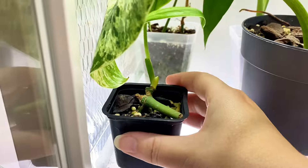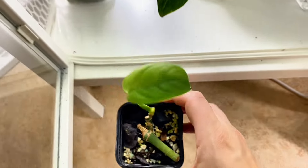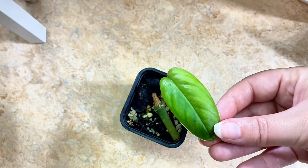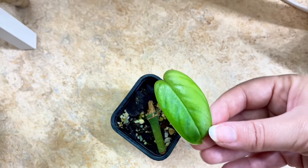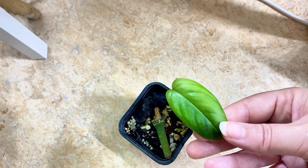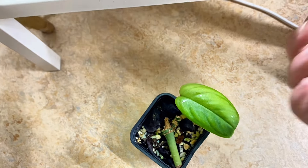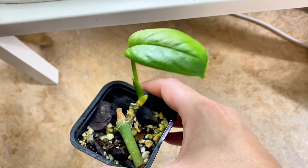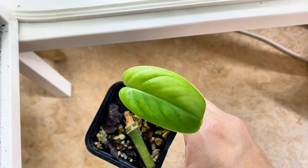This is a fun one — this is a Monstera Pachikutsa. It's a really really small plant right now but these leaves on this Monstera can be huge, like humongous. So hopefully it will keep growing.